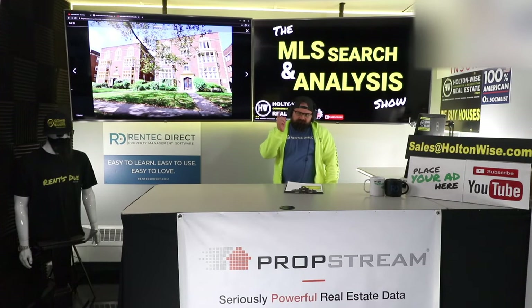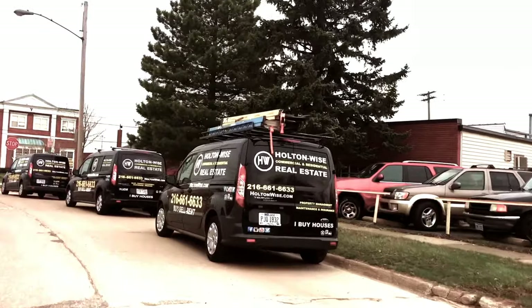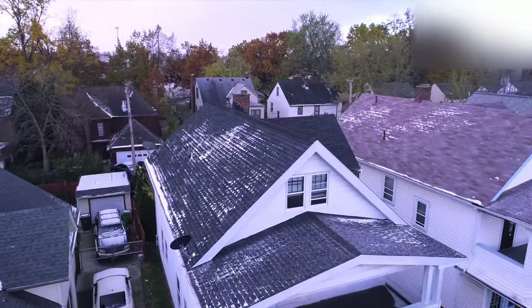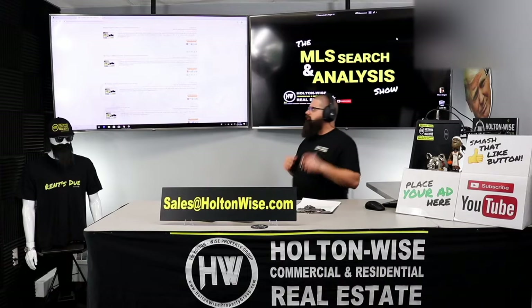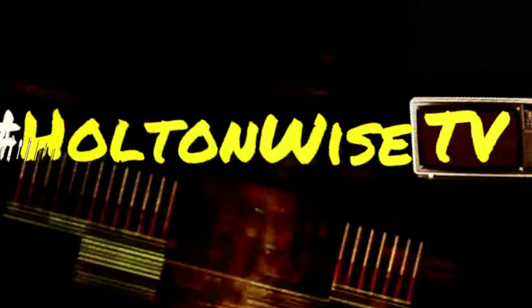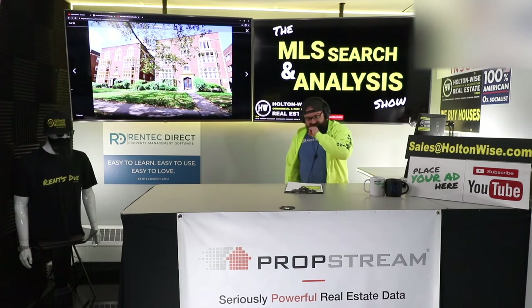This apartment building is a $500,000 mistake. This is the show where I work for you directly, taking your needs. I'm going through the MLS and I'm trying to find the best possible deal for you guys. Put down 25% — that's the perfect way to buy this. That's why real estate investing is the greatest industry in the world. Welcome to another episode of the MLS Search and Analysis Show. You're watching Holton Wise TV.